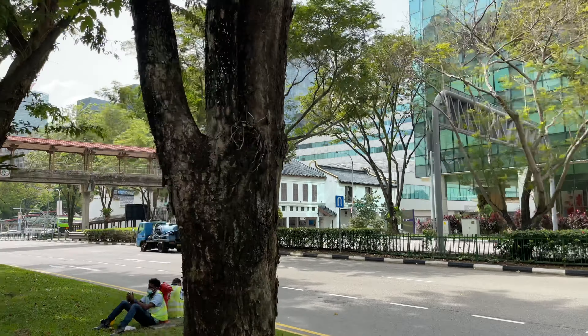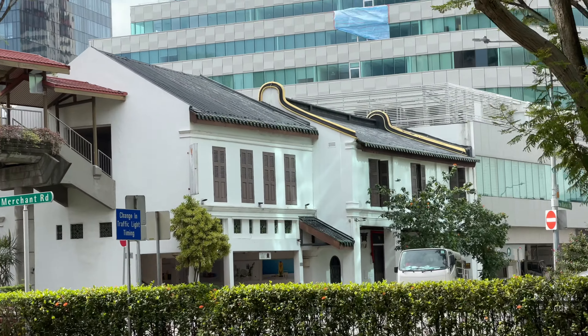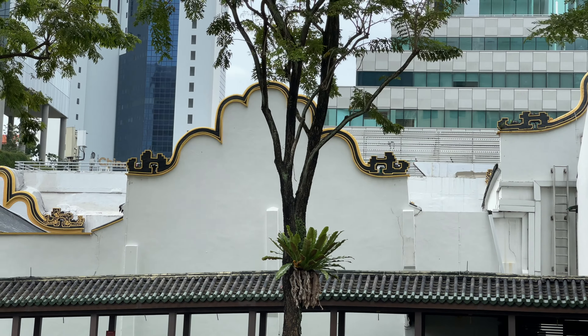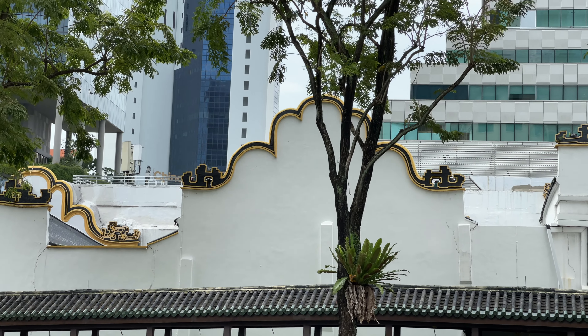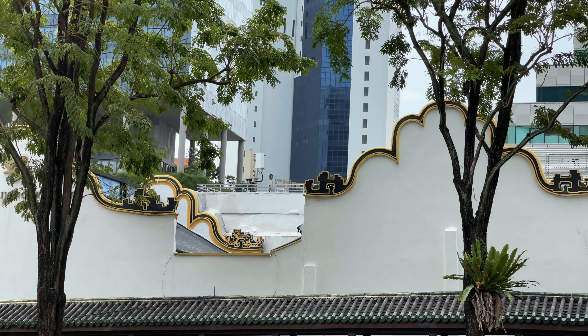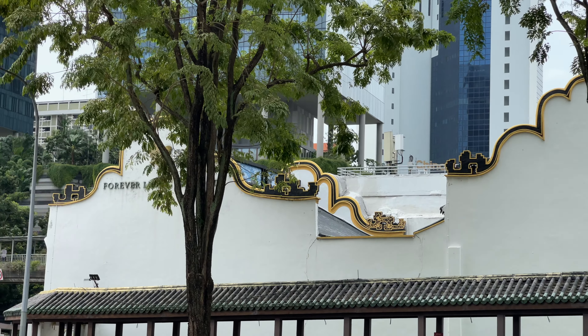See those buildings over there? I'm very intrigued by the old-style architecture, more specifically the designs at the edges at the top — you see those pots that were painted with yellow and black. That is quite interesting.